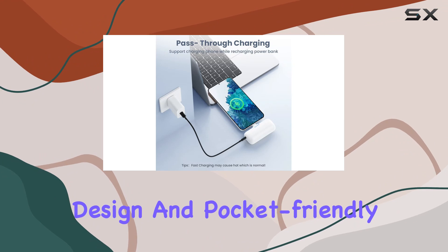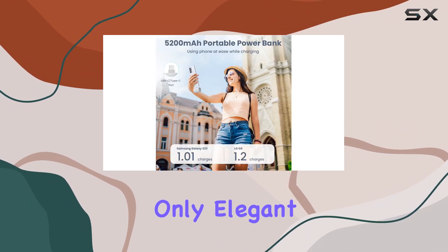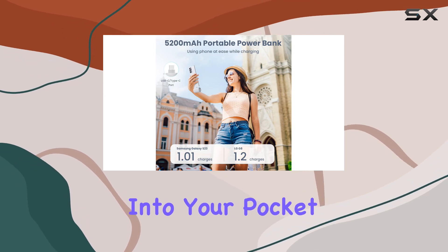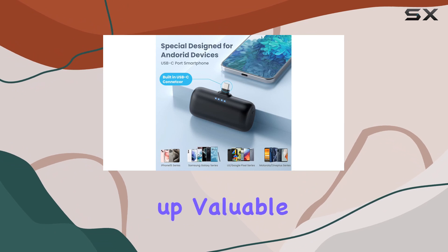The fashion-forward design and pocket-friendly size make it a true standout. The lipstick-sized body is not only elegant but incredibly lightweight, fitting seamlessly into your pocket or handbag. No more worrying about bulky chargers taking up valuable space.